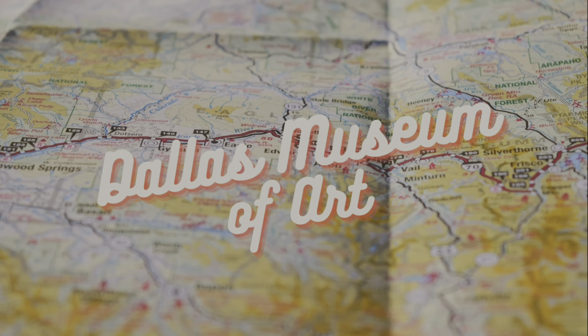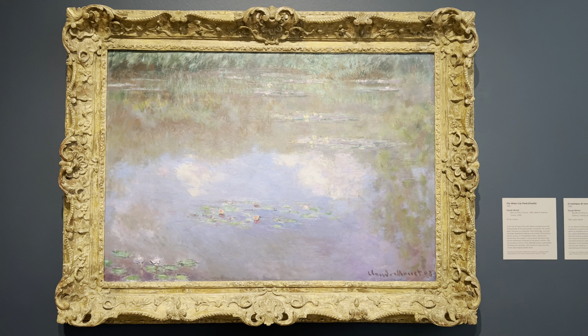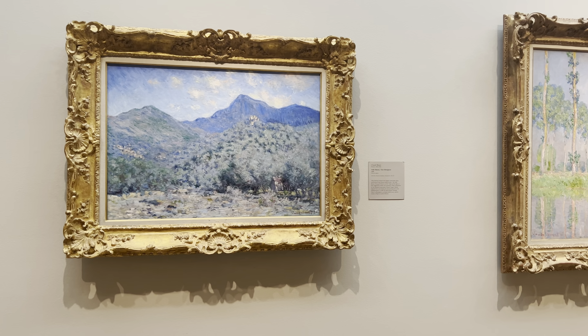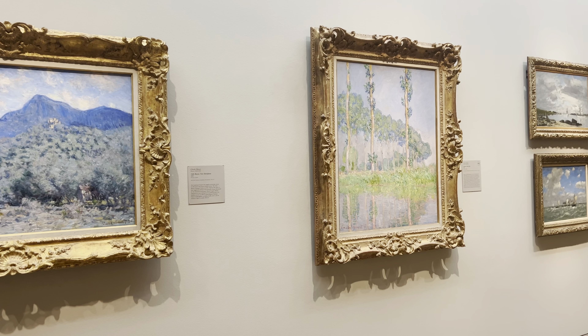We are at the Dallas Museum of Art. This is a Monet — that was my absolute favorite. I'm not normally a big fan of his water lilies, but that one had the reflections in the water and it was just so gorgeous. This is another Monet and various artists. They have so many different people.